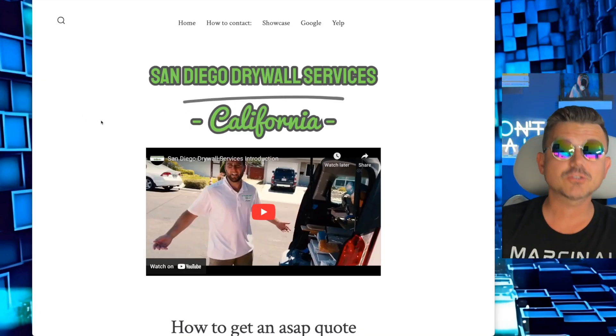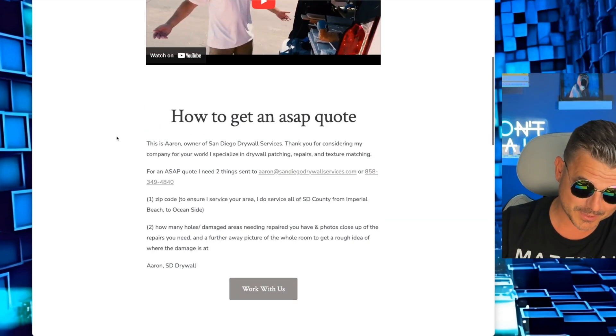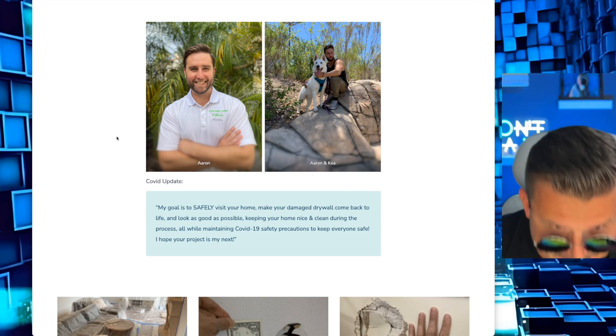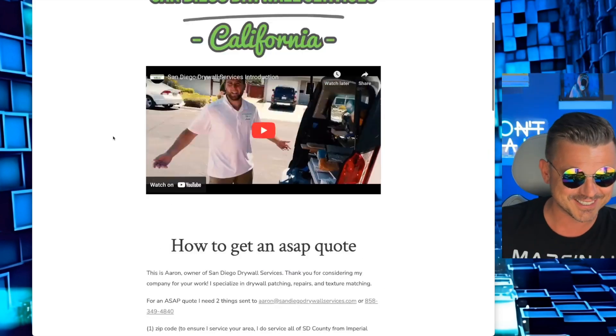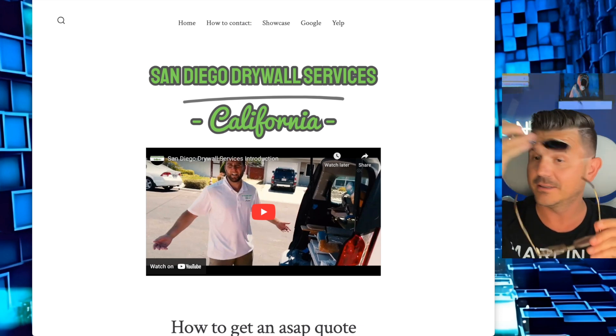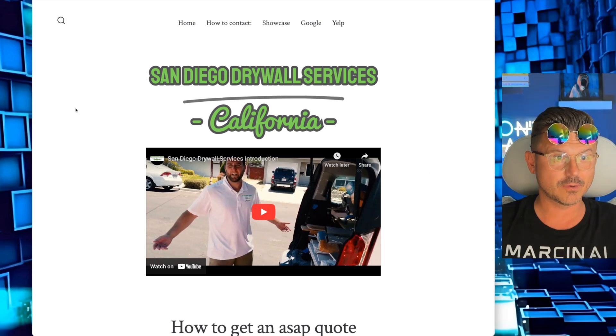We have found San Diego Drywall Services — our boy Aaron is about to get hooked up with a brand new website. As we've seen before, he's got a cute dog too. Aaron and Kaya, we're coming to the rescue! Let's get into it. Let's go — double decker, here we go. We're going to use Lovable, so let's copy this URL.